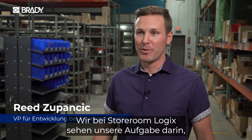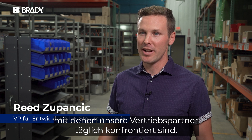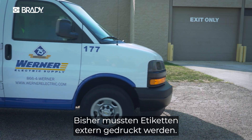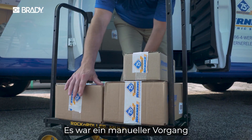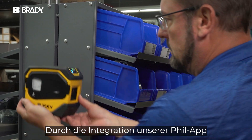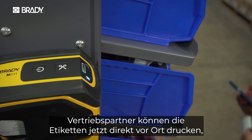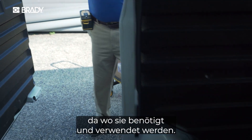At StoreroomLogix, we're really focused on providing solutions to the problems that our distributors are faced with every day. At the request of one of our customers, we partnered with Brady to solve the issue of label printing. To this point, label printing has been something that's had to be done off-site — it's a manual process and you're hoping that nothing's changed by the time you actually get there. Through the integration of our Fill app with the Brady M211 and 511 printers, we've solved that problem and allowed distributors to print labels on site where they're actually being used and needed.